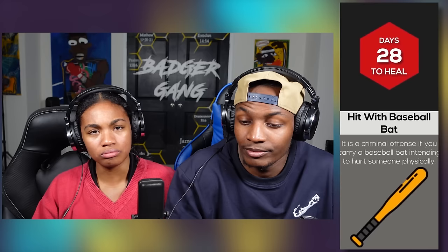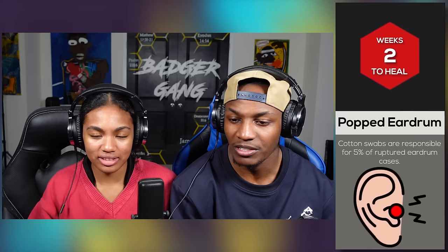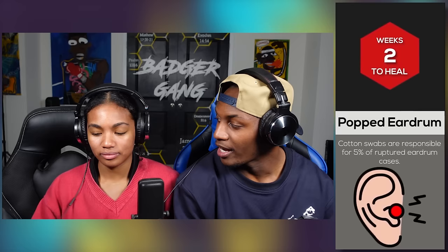Hit with a baseball bat — this is terrible. It takes 28 days to heal from a hit with a baseball bat. It's a criminal offense if you carry a baseball bat intending to hurt someone physically. I would hope so. That's a strong weapon — that will literally kill you. Popped eardrum takes two weeks to heal. Cotton swabs are responsible for 5% of ruptured eardrum cases. I didn't know that.